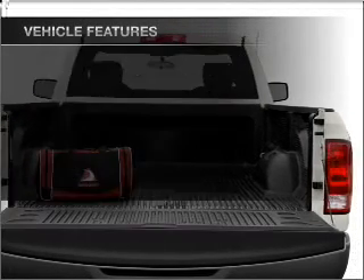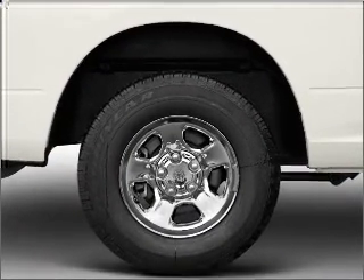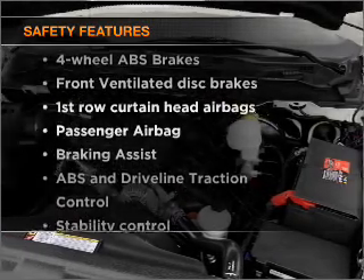Air conditioning, power steering, an AM-FM stereo with a CD player, an adjustable tilt steering wheel. And for your peace of mind, the following safety equipment is included.